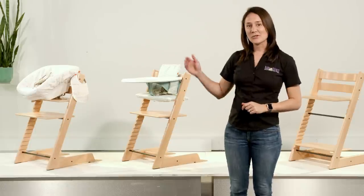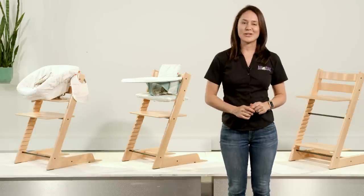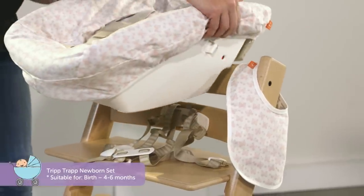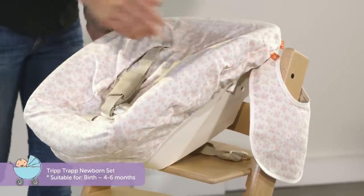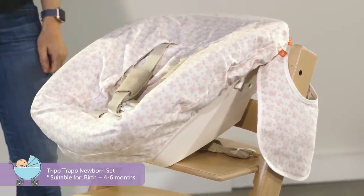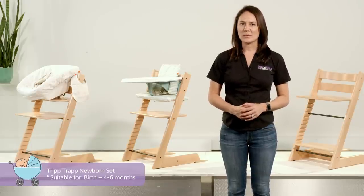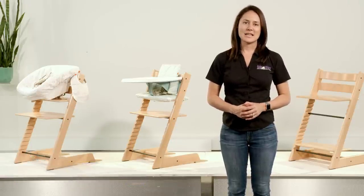So you'll see I have three Tripp Trapps set up behind me to show you the different stages. Let's start with the newborn set. Although bubs won't start on solids until four to six months, this newborn set allows you to have bub close to you — whether you're prepping dinner for the rest of the family or you're at the table and want them close — this provides a great seat up off the floor.